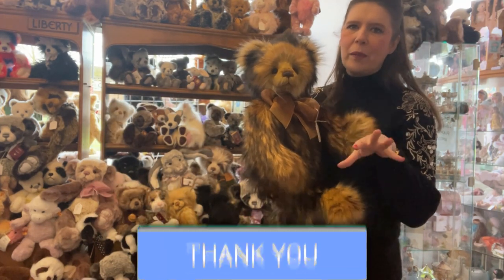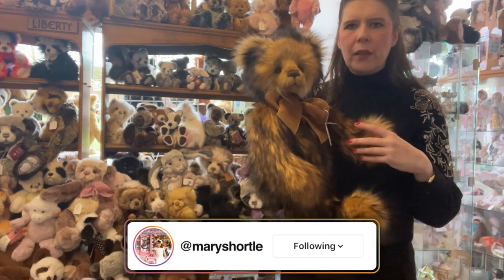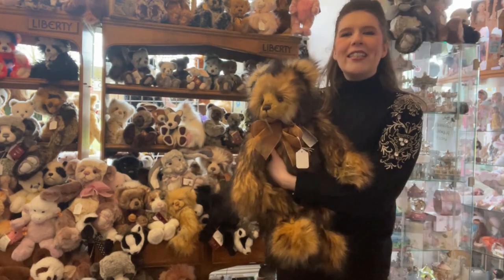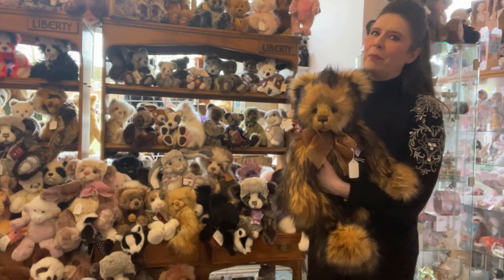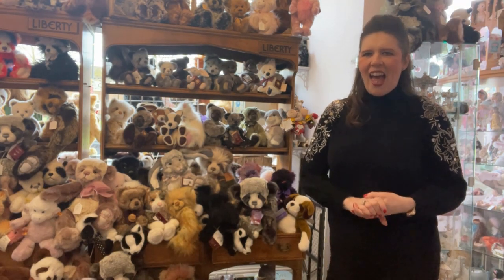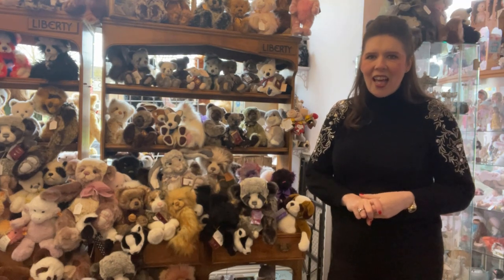When I opened the box I was like wow — you forget what they look like because we order so far in advance that when they arrive it's like another whole surprise. I've got quite a few requests this week saying we love your dolly videos but can you do some teddy bear videos? We focus a lot on our beautiful handmade dolls, so I thought today we'd talk about the Charlie Bears. We absolutely love dealing in the retired bears — we are one of the largest stockists for retired bears. We've had quite a few new additions arrive this week.